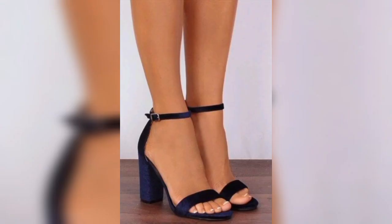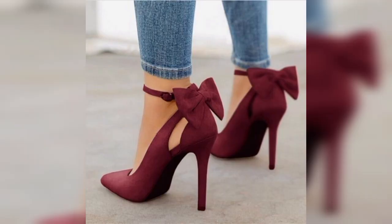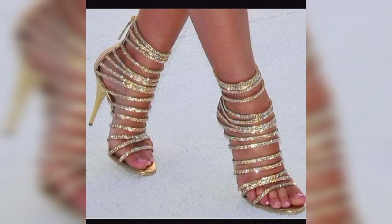I hope you liked all the designs of high heels. If you like my video, kindly share it with your friends and subscribe to my channel. Thank you for watching my video.